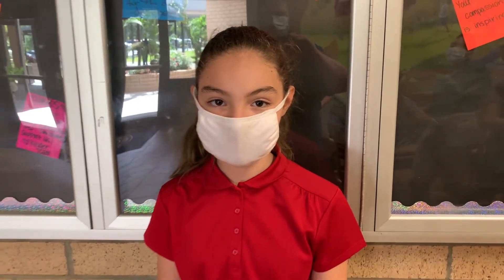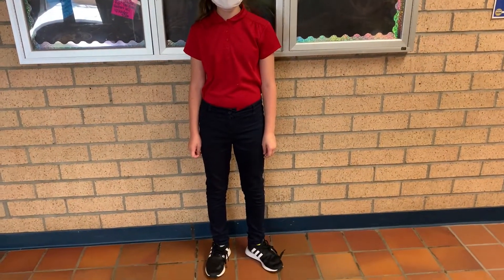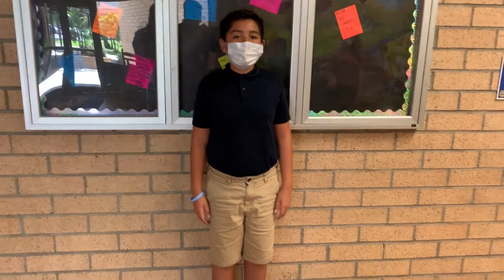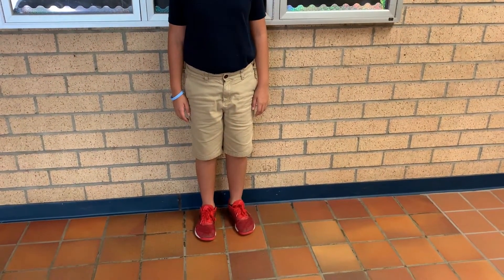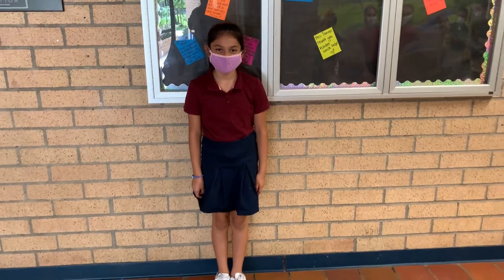It is important that you come to school in dress code every day and remain in dress code throughout the entire school day. The following items are considered appropriate dress code. Polo shirts with a collar in solid colors, or long or short sleeve button-down Oxford shirts in solid colors, long or short sleeve. All shirts must be tucked in.